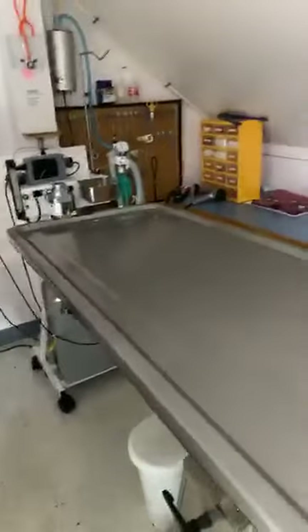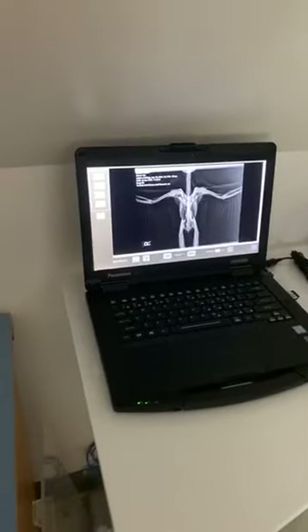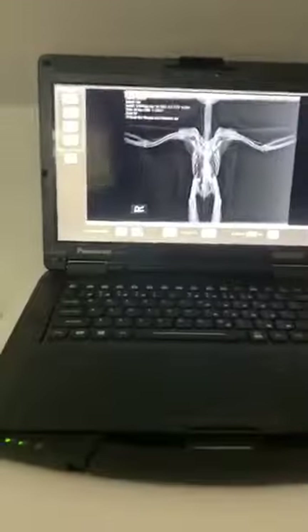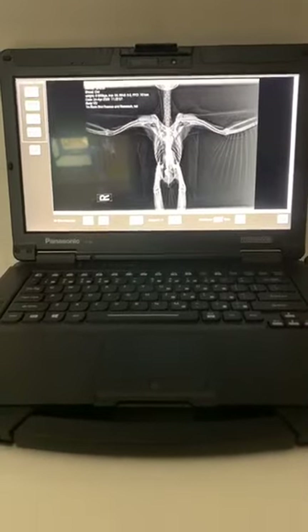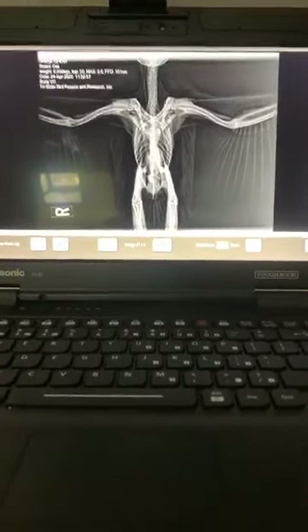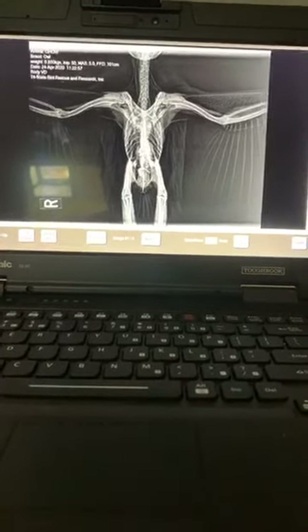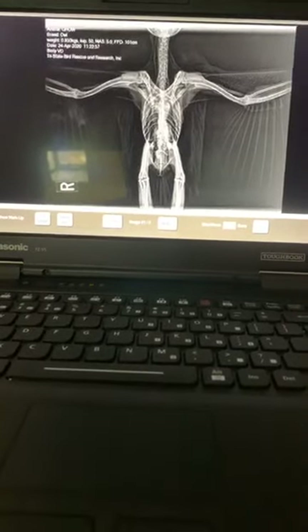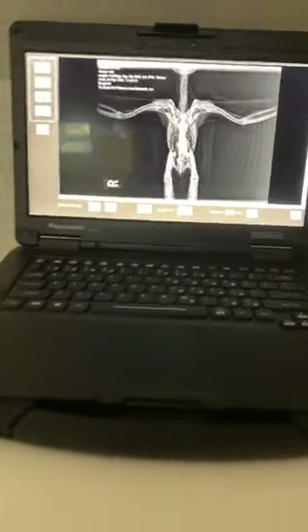We have the most amazing wildlife veterinarian on staff. She can perform different surgeries — fixing broken bones, doing sutures, healing wounds. This is our radiograph machine. We are so fortunate to have a digital x-ray machine. We can just snap the picture and it comes right up to the screen where we can do all kinds of diagnostics. You can see we're looking at a radiograph of a great horned owl. We wear lead gowns and lead vests to protect ourselves from radiation.